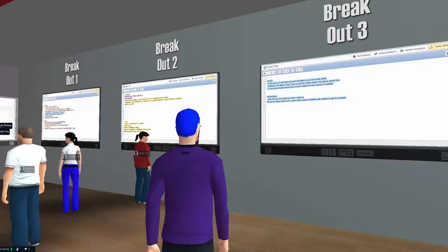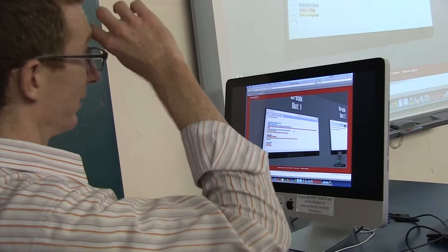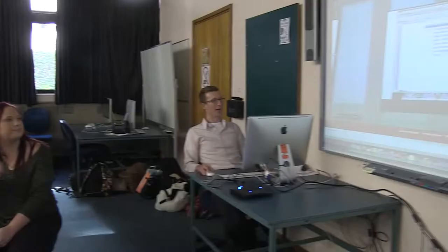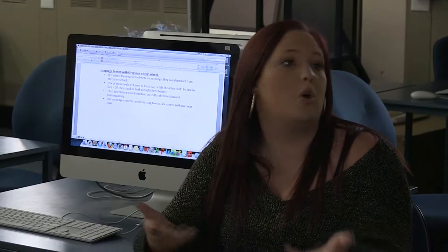Let's look at breakout room one. We came up with the idea of running a virtual debate for high school students. Sometimes schools have a sister school overseas, like a Japanese sister school, that you can interact with. If we had students from Australia go to our sister school in Japan, we could do a Japanese lesson face-to-face with the Australians and Japanese students in the classroom, as well as virtually — so everyone is interacting with one another either face-to-face or virtually.